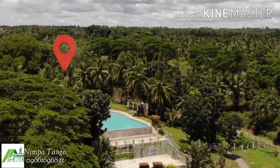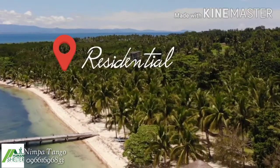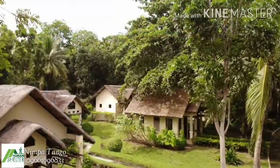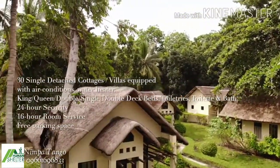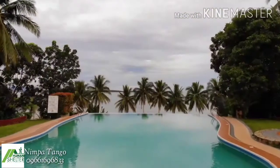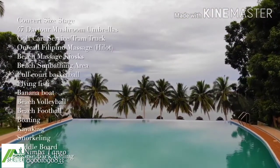Catanawan Cove has a main resort and a residential resort. The main resort has 30 bungalows, two infinity pools, a bar and restaurant, a spa, and many more.